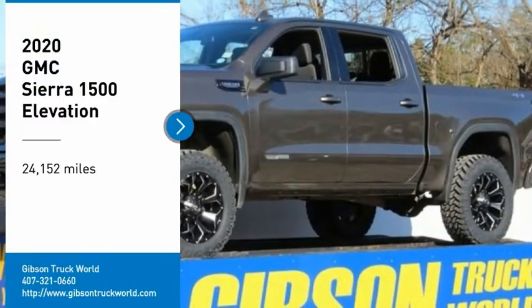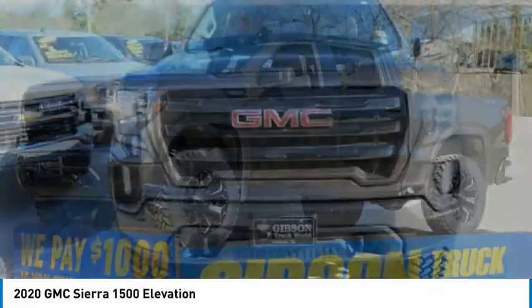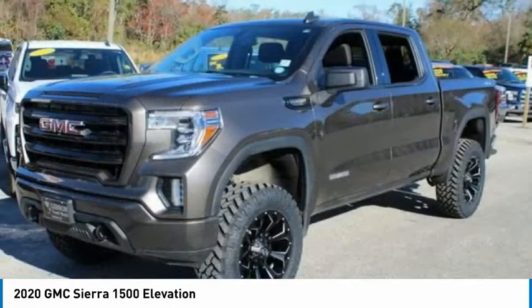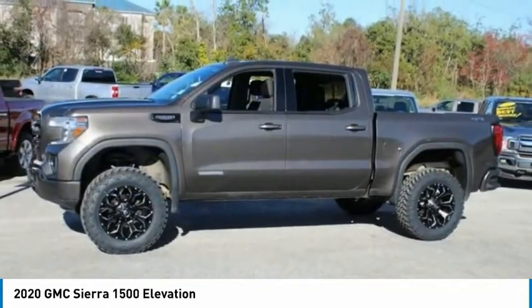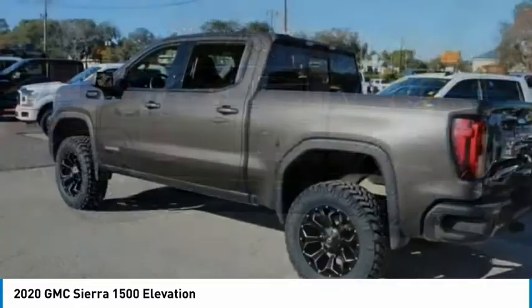Stop by and take a look at the 2020 GMC Sierra 1500. The Sierra 1500 offers a 5-star frontal and side crash test rating, and a combination of mechanics and aerodynamics that give it better conventional V8 fuel economy than any competitor.